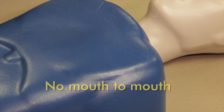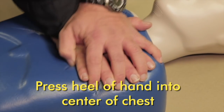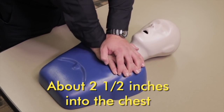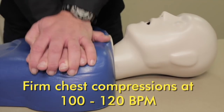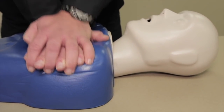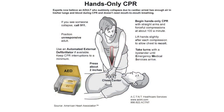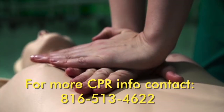Remember, no mouth-to-mouth. Place your hands together and interlock your fingers. Press the heel of your hand into the center of the chest, pressing down firmly about two and a half inches deep. Firm, fast, quality chest compressions at 100 to 120 beats a minute is ideal. Continue quality chest compressions until the ambulance arrives. Remember, hands-only CPR works by doubling the person's chance of surviving. For more information, contact us at 816-513-4622.